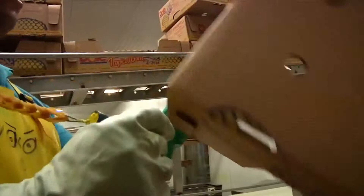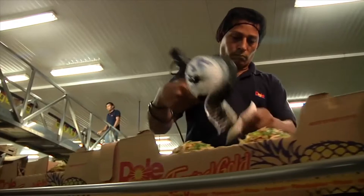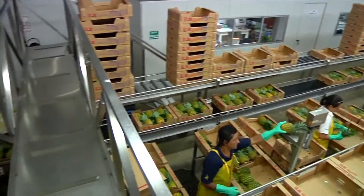Their respective size is marked on the box. Once each box is full, the Dole label is applied — the worldwide symbol for quality. To keep up with the volume of pineapples harvested, up to 10,000 boxes are needed every day, and these are all assembled on site.